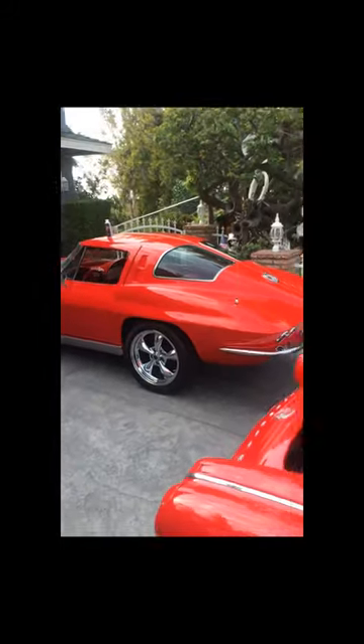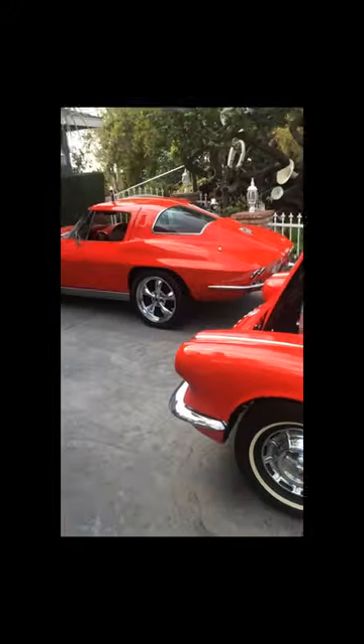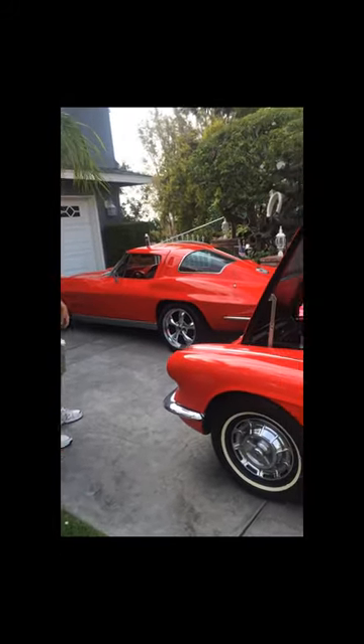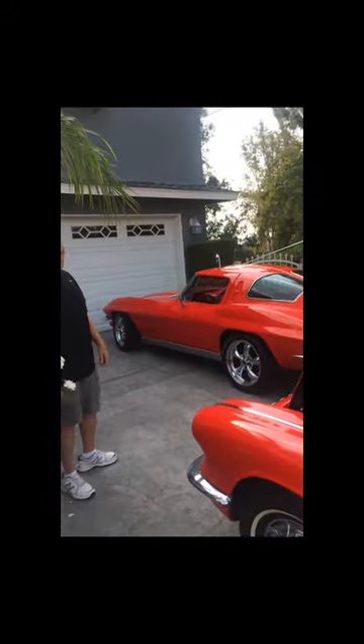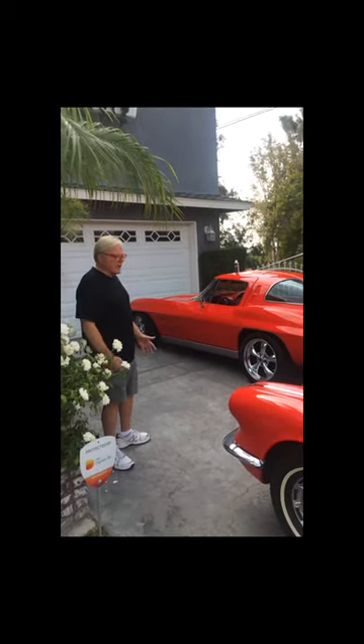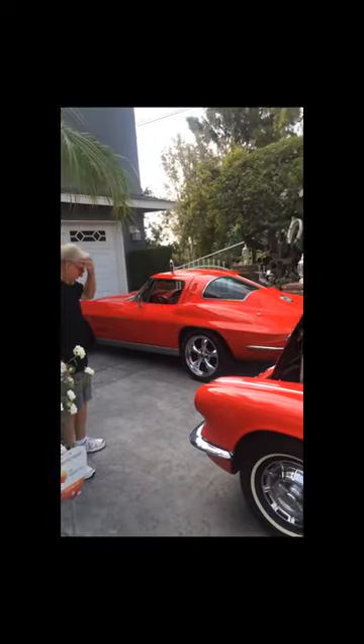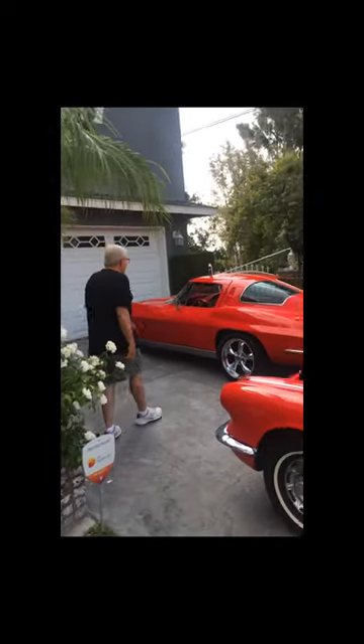I use it for everything. It's a cleaner, it's a thing for everything. I've also got a 57 red-on-red Bel Air convertible that I use your product on. Everybody at the car show will say, what have you got? What is this? How come these things look so good? And then naturally I tell them about it.